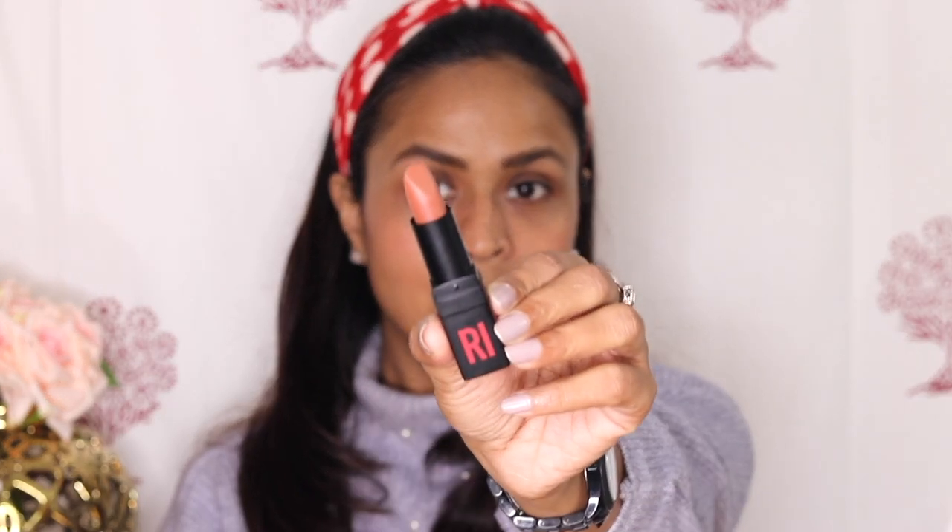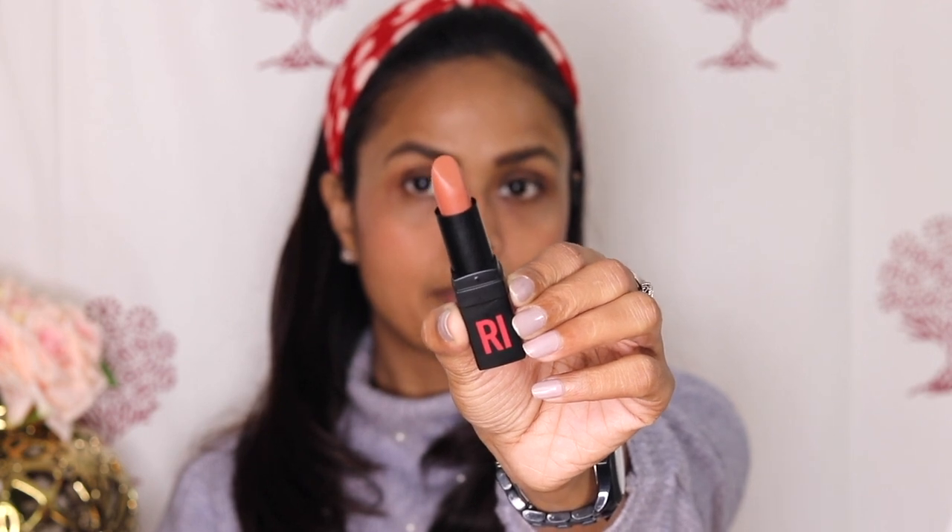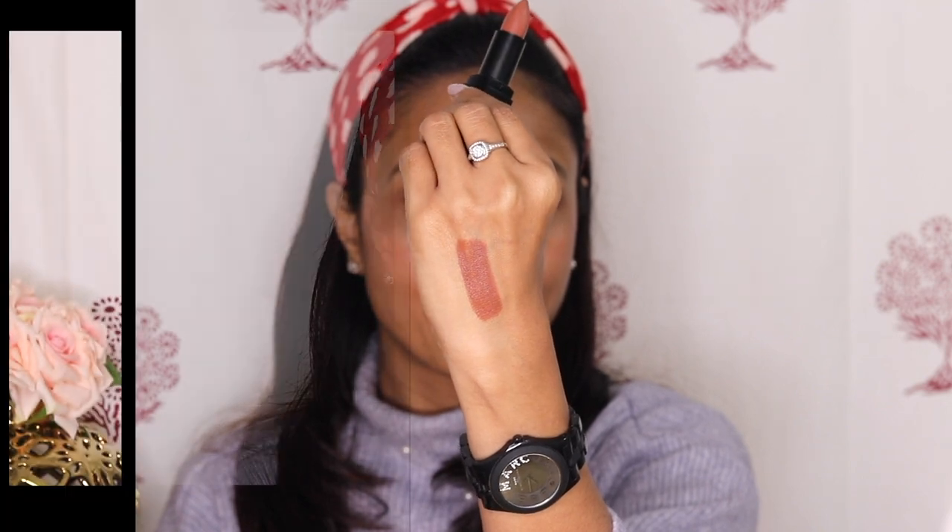This is the shade Brown Sugar 284. The shade is nice — it's like a caramel brown. Here is the swatch. Next shade we have Mocha Swoosh. It's a mocha brown, like a chocolate brown color.